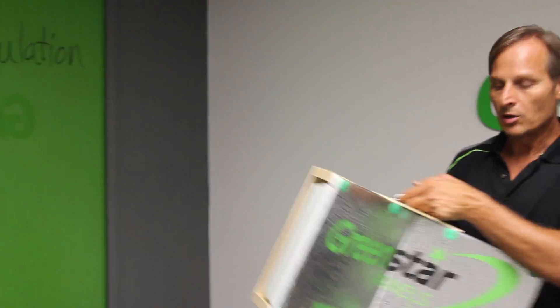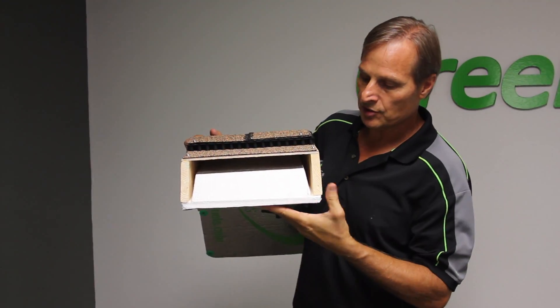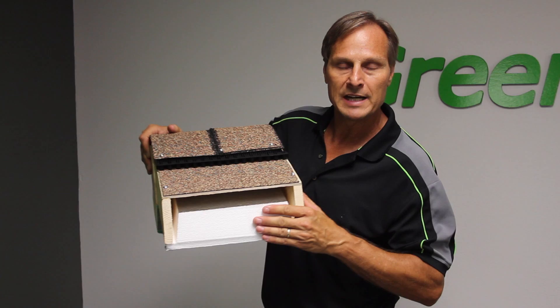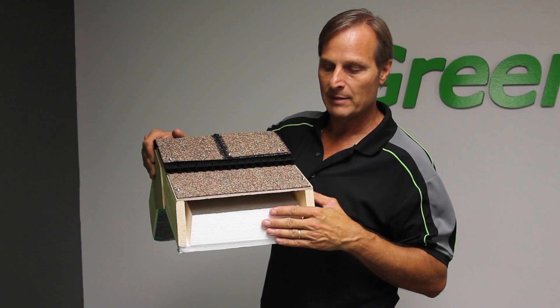We've designed what we call Green Star Panels that fit in between your trusses at the roof level, and effectively this radiant barrier will block 97% of the radiant heat that tries to come into your house. It'll reflect it back into the atmosphere.